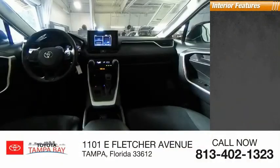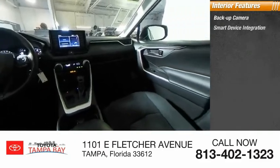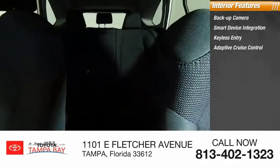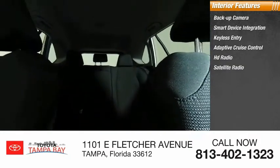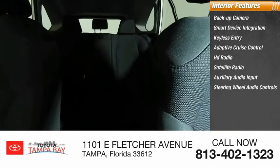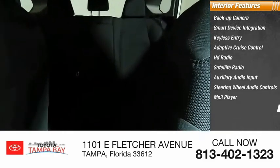Inside you'll find backup camera, smart device integration, keyless entry, adaptive cruise control, HD radio, satellite radio, auxiliary audio input, steering wheel audio controls, MP3 player, lane departure warning. Come see the car for yourself.